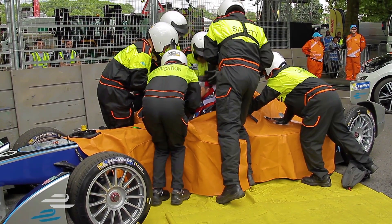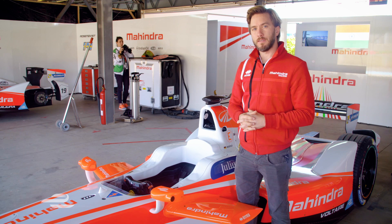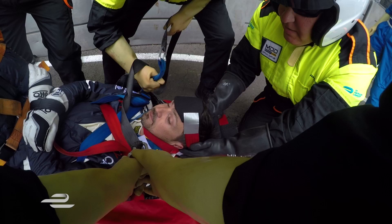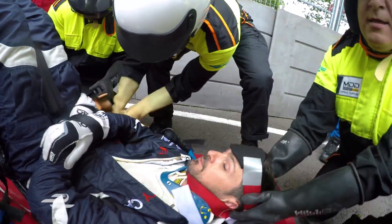Another important thing introduced over the last couple of years is the fact that the seat can be taken out together with the driver. In case you have a really nasty accident and the doctors think you might have damaged or broken something, they have an extraction team that practices a lot on how to take you out without damaging anything.